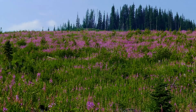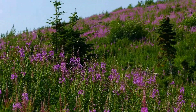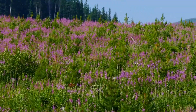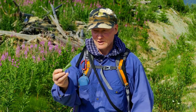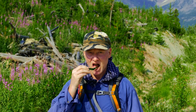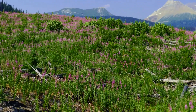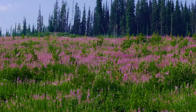You can eat fireweed — it's an edible plant. Look at all that beautiful fireweed; it's a total clear cut covered in fireweed. My brother's going to eat a leaf from the fireweed. It's an edible plant — you can eat the flowers, you can eat the leaves. Some people add it to their salad. It's a little-known fact because it's a very common plant and very few people know it's edible.